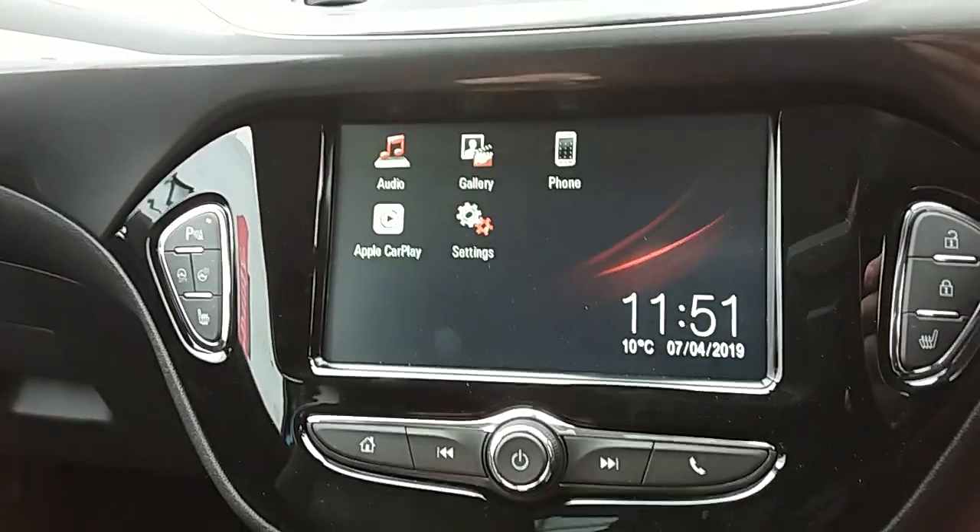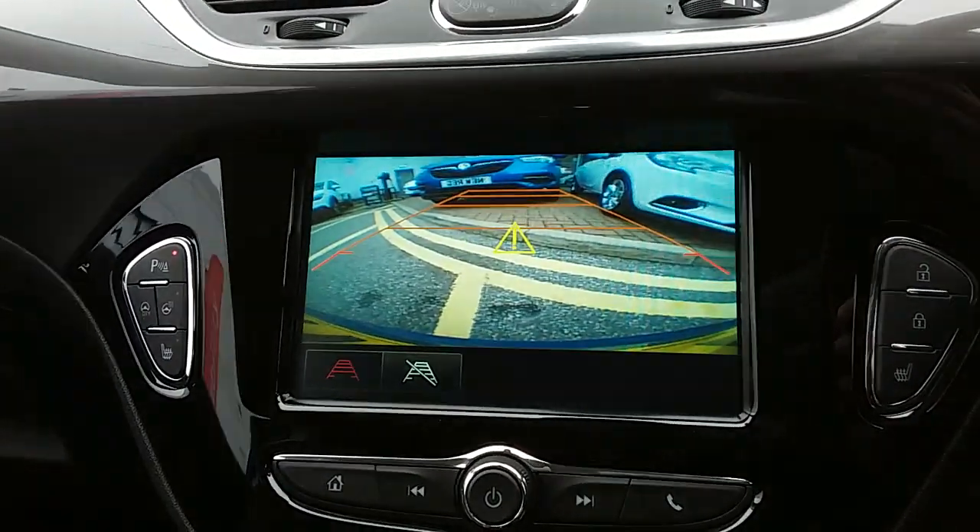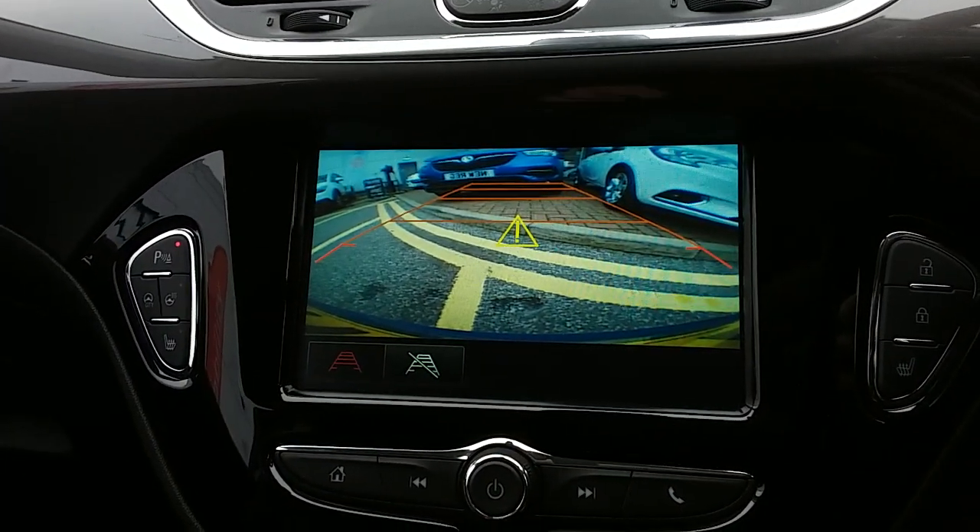Another feature I mentioned: if you pop the car into reverse you can see the rear-facing camera just there. Another fantastic feature to help you park this car.